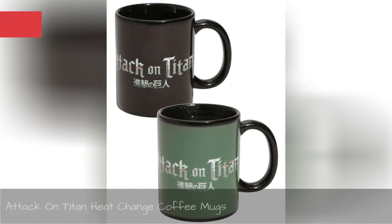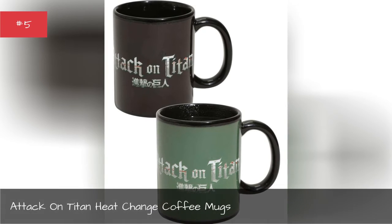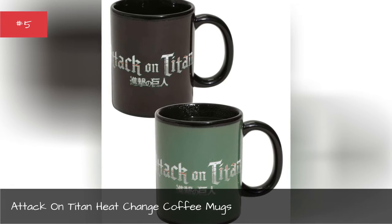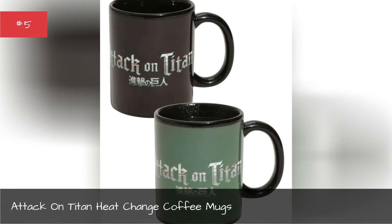Attack on Titan heat change coffee mugs. This fun mug displays a whole new message when you fill it with hot liquid.